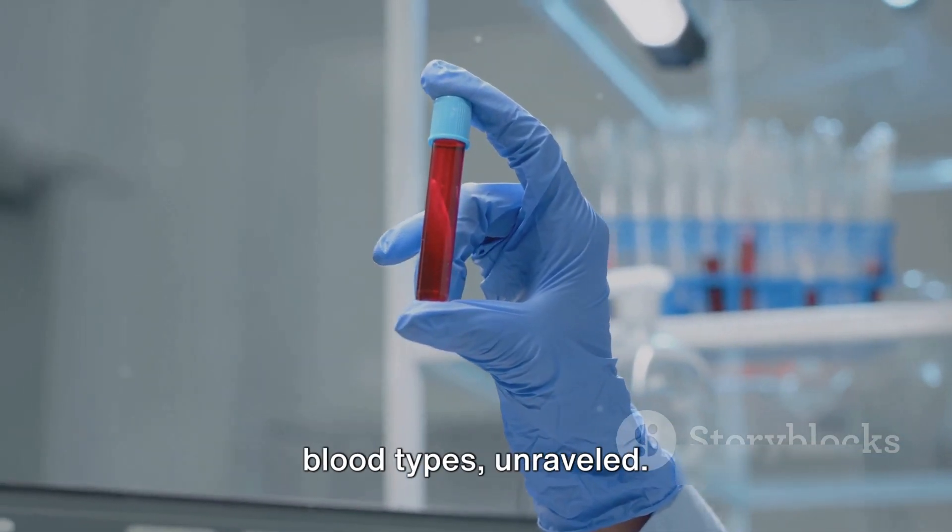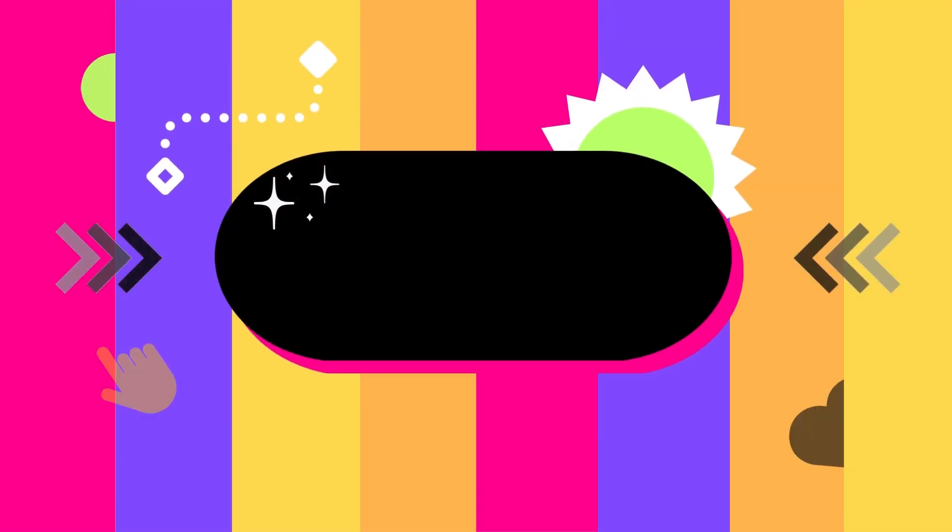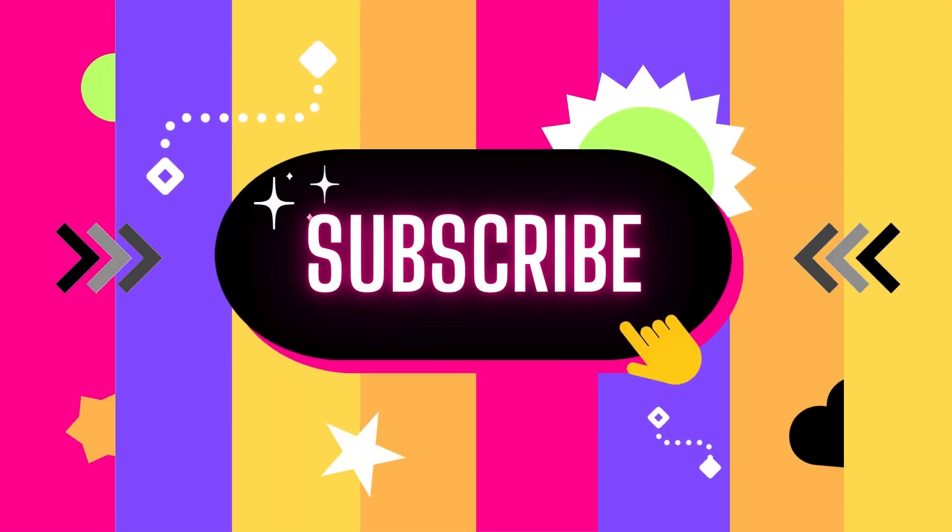So there you have it — the mystery of blood types unraveled. Do you know yours? It's pretty good to know. Thank you.